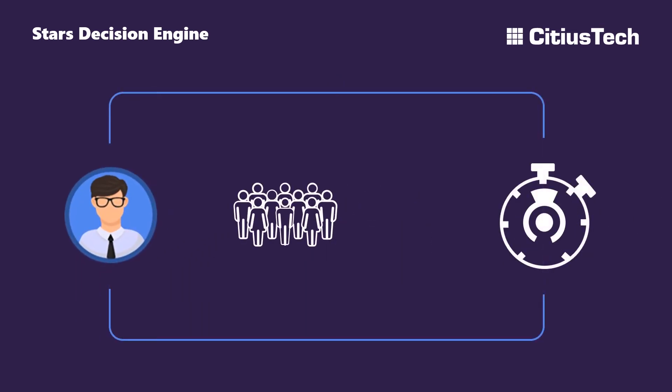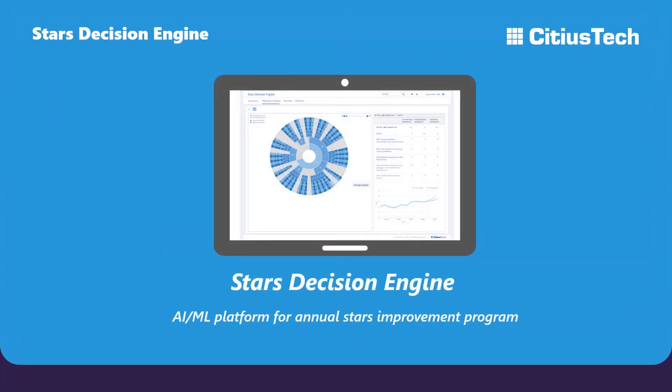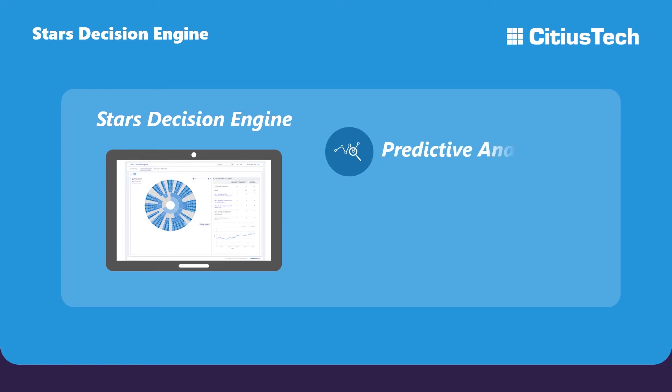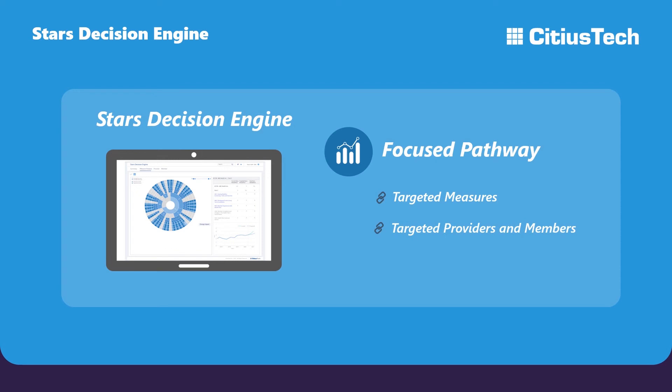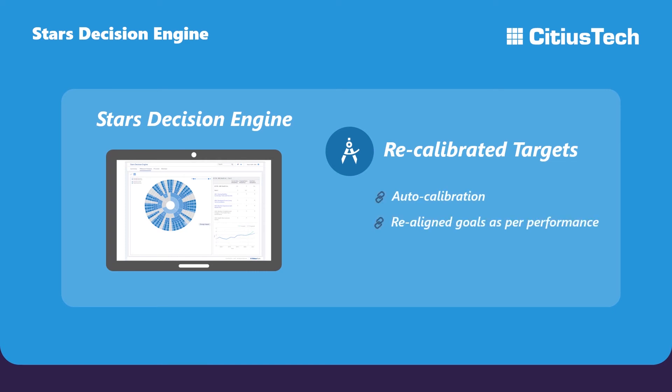That's when Dave found Sidious Tech's STAR's Decision Engine, a unique solution for Medicare Advantage plans to guide their annual STAR's improvement program. The STAR's Decision Engine uses an AI-powered predictive analytics engine to accurately forecast year-end cut points and compliance scores. It then recommends a focused pathway towards STAR's improvement, taking away uncertainty from Dave's current process. It lets Dave auto-calibrate targets based on ongoing performance, making sure his strategies align with their quality performance goals every step of the way.